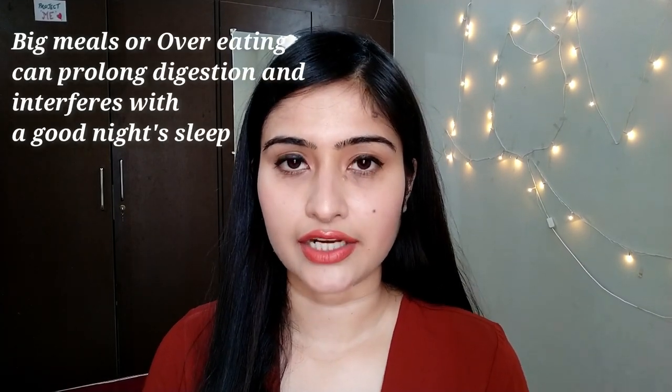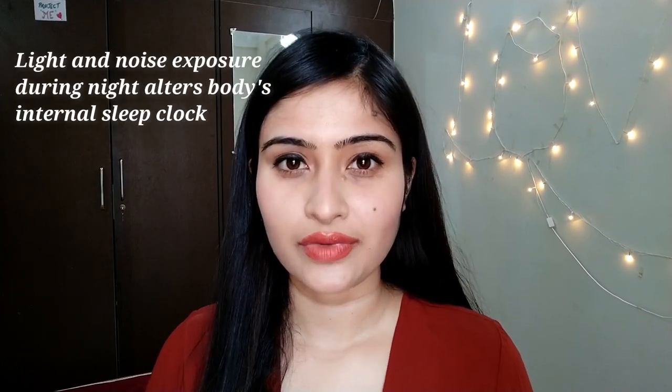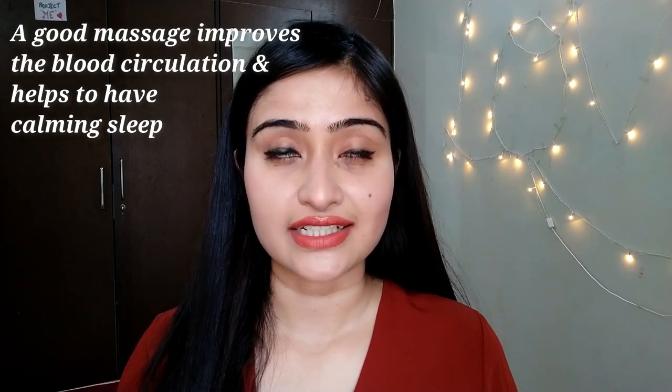Sleeping on time and waking up on time keeps me in sync with nature and balanced inside out. Here are a few tips for a good sleep cycle: try to have a very light dinner and avoid heavy food just before bed. Try to sleep in a dark, quiet room and avoid using your phone at least half an hour before sleep. From my personal experience, whenever I feel restless or can't sleep, I apply some coconut oil on my feet and massage it properly, which helps me sleep very peacefully and improves my sleep quality.